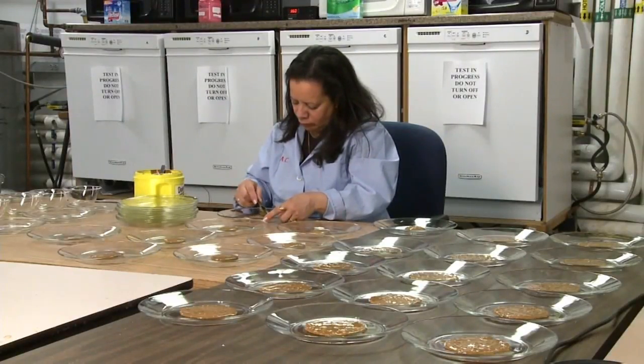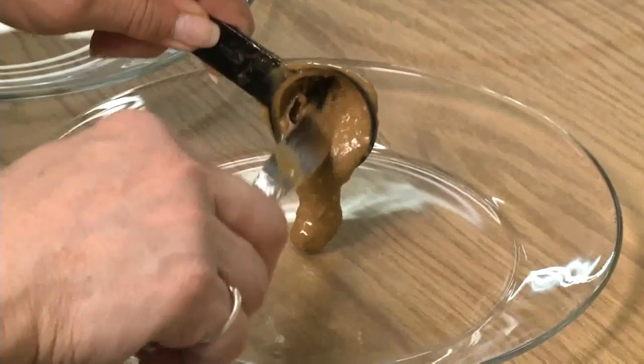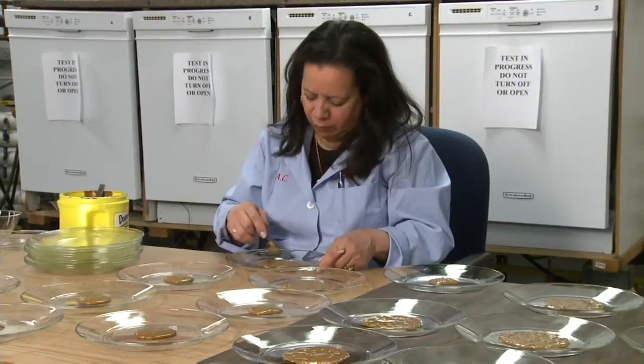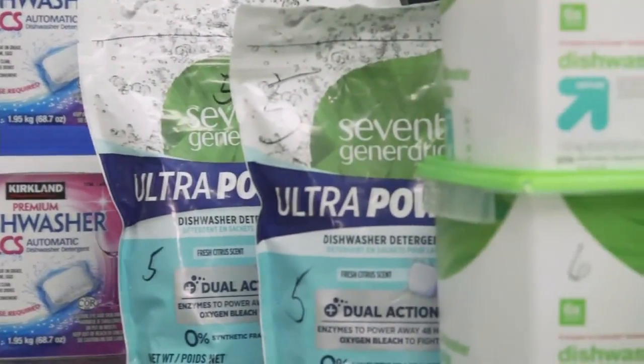We soil glassware with an emulsification of 17 different ingredients. Emulsification is a big word for an even bigger mess — it's a mixture of peanut butter, egg yolk, and other sticky foods that's smeared onto glass dishes, baked on, then loaded into dishwashers, all to find out which detergents tackle the mess the best.